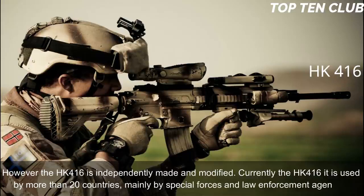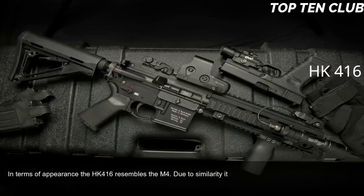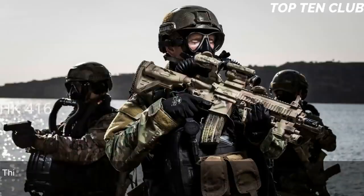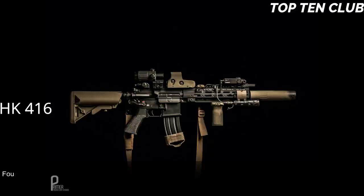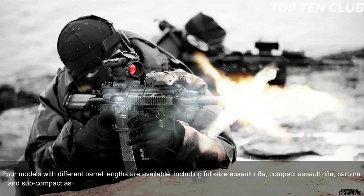In terms of appearance, the HK416 resembles the M4, giving soldiers a familiar feel and reducing retraining time. It uses a patented gas piston system derived from the Heckler & Koch G36 assault rifle. This new operating system significantly reduced malfunctions and increased parts life compared to the original Colt M4 carbine, making the new weapon much more reliable. Four models with different barrel lengths are available: full-size, compact, carbine, and subcompact assault rifle.